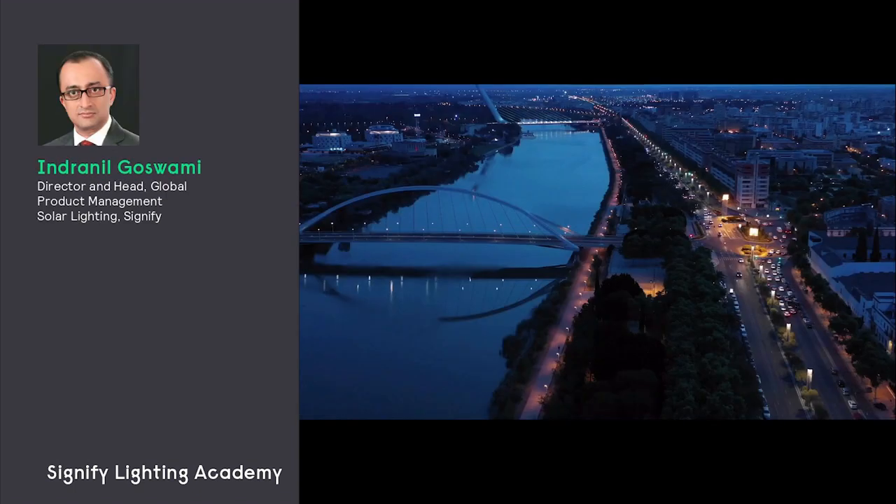Cities have millions of streetlights which are supplied with power from the grid. Every year up to 5% of this stock reaches end-of-life. Imagine if, instead of being replaced by another streetlight powered by the grid, these were replaced with solar streetlights.